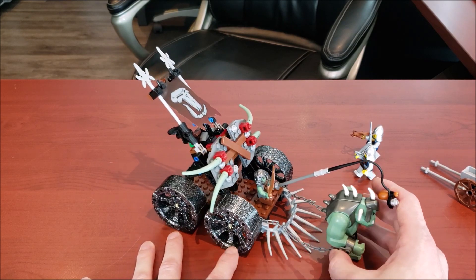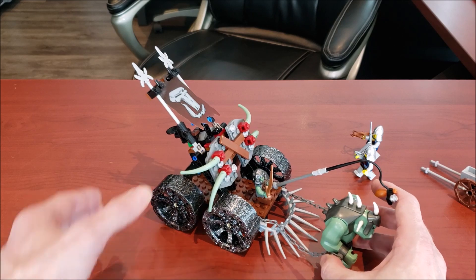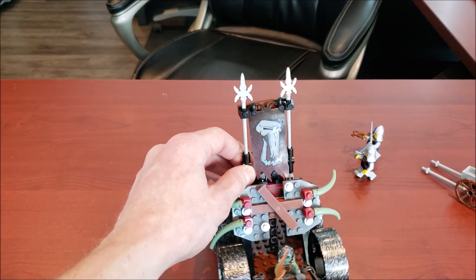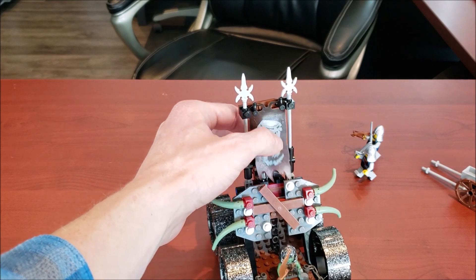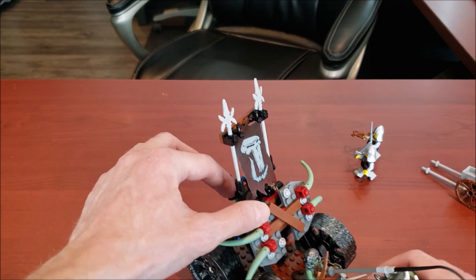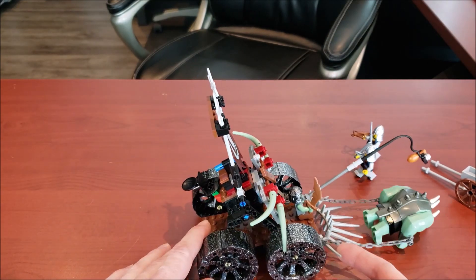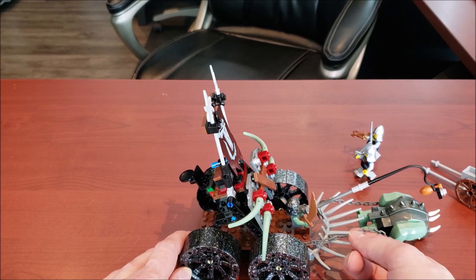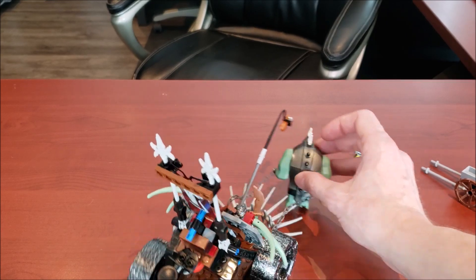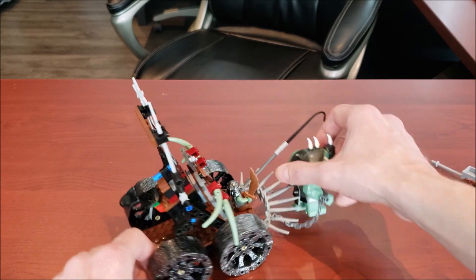It also has these cool chains connected to the wagon to drag it along. You also get these really cool troll or skeleton-type banners, which I think are awesome. There are also nice big spikes to protect the driver of the wagon. All in all, great looking set — I really like it, awesome job for $20 US.